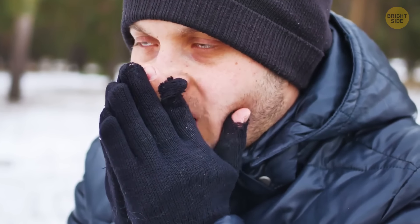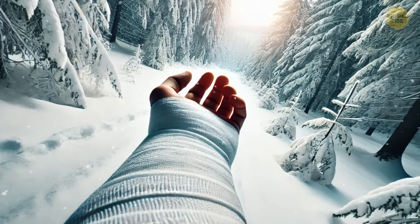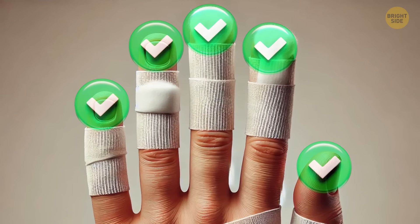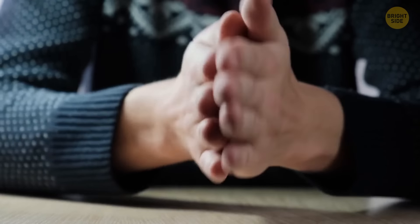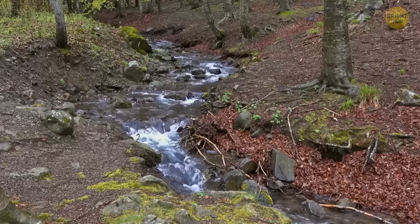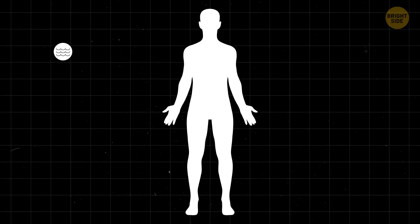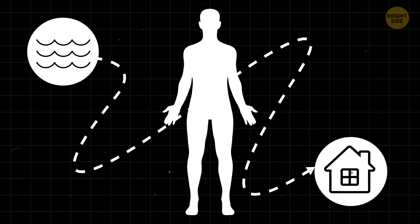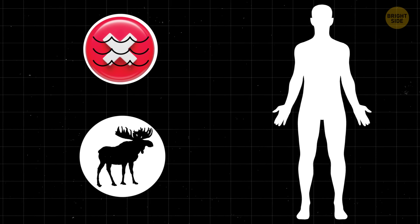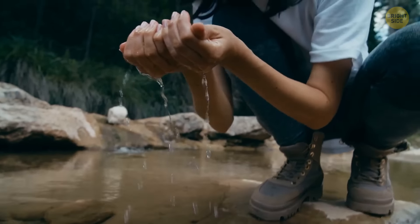If you're lost in the wilderness, try to find a stream or small creek and follow it downstream until it joins a larger river — it'll likely lead you to civilization. Don't believe the myth that water is safe to drink if animals drink it. Always purify any water you find. Even clear water can contain dangerous microorganisms. It's also a myth that it's safe to drink small amounts of salt water — this can lead to dehydration much more quickly than not drinking water at all.